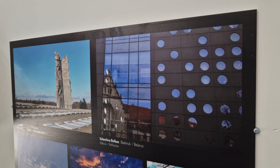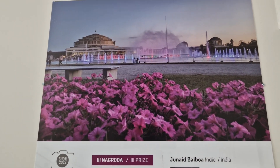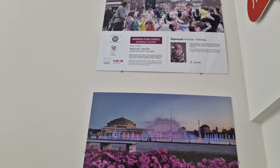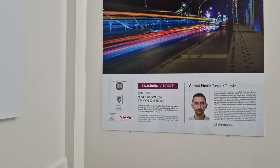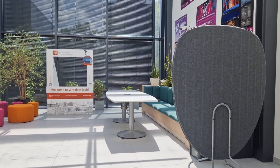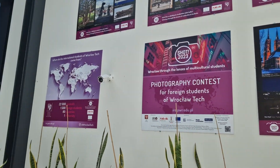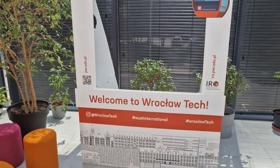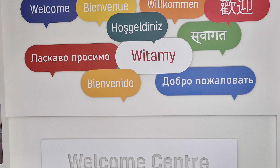There's a photography display — it looks like these are pictures taken by international students. Someone named Junaid Balboa took a picture of Hala Stulecia — very good. Someone from Indonesia as well, in Rynek — nice pictures. There are some other pictures too. This looks like something similar. Someone named Ahmet from Turkey. Nice building — it's a good place for the international office. Here you've got some more pictures and even a picture opportunity.